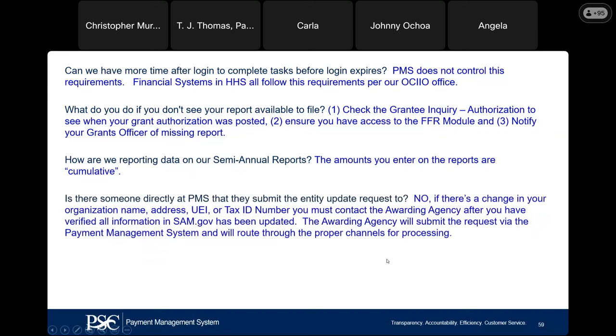Is there someone directly at PMS that grantees submit entity update requests to? No, there is not. Payment management staff cannot update any of your information in PMS. If you have a name change, address change, UEI change, or tax ID change, first make sure SAM.gov is updated, then contact the awarding agency at NASA. The awarding agency will enter the change in PMS, and once it's routed to PMS we will review and release it — that is how your information gets updated in Payment Management System.